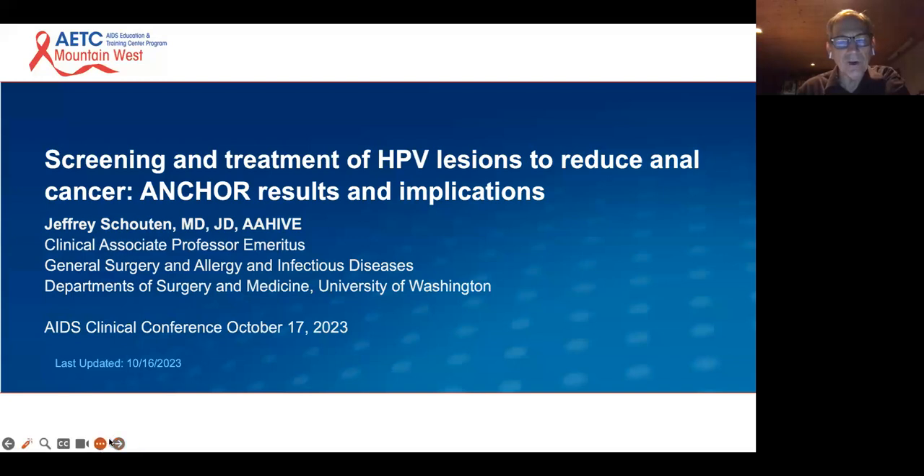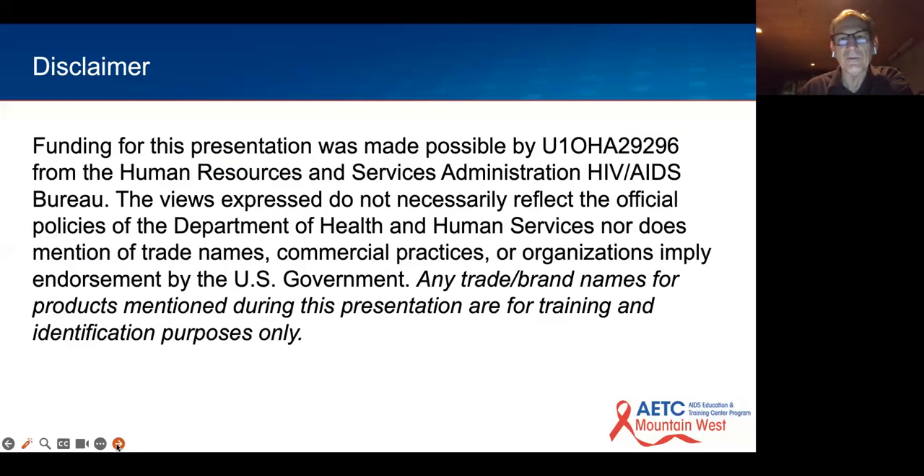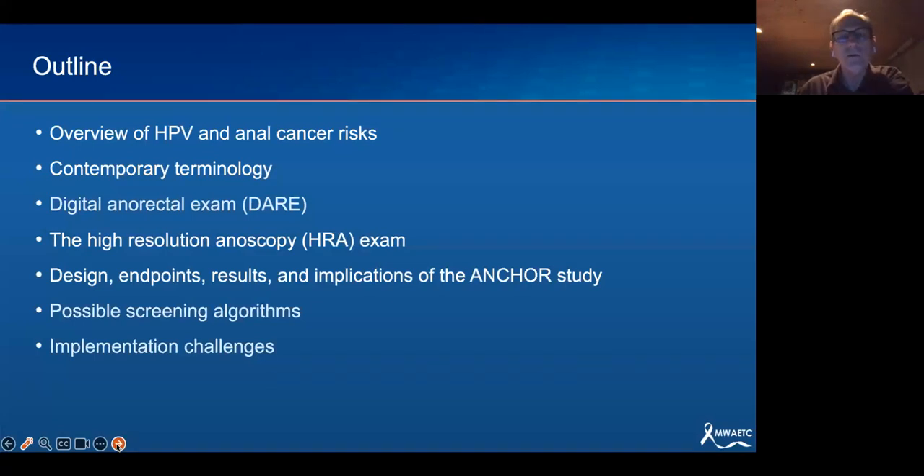Good morning, everyone. I have a lot of slides to go through quickly, so I have a little time to discuss the implications of the ANCHOR study, because it is a very significant study. I have no conflicts to discuss. I will mention off-label product uses. These lectures are sponsored by NIH. I'm going to go through a quick overview of HPV and anal cancer risk, contemporary terminology, the importance of the DARE, the digital anal rectal exam, and high resolution anoscopy.